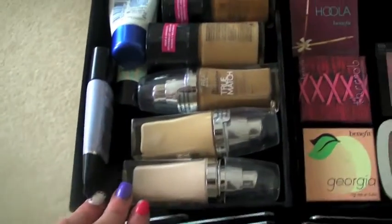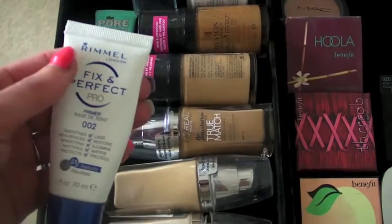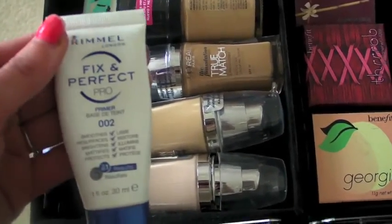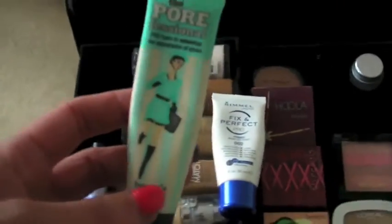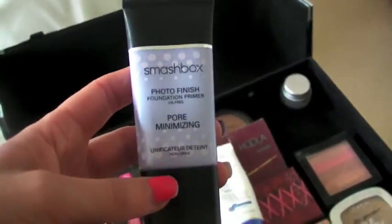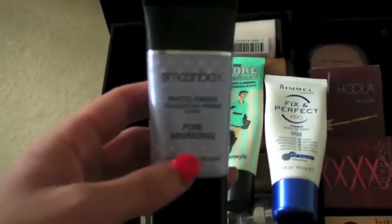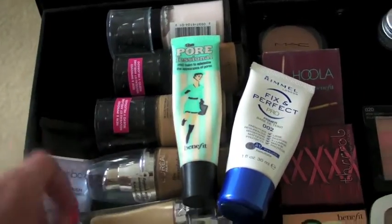On the other side I keep primers and foundations. Primers-wise, I've got a MAC Fix and Perfect Pro, which I use sometimes depending on skin type or for trials. Then I've got Benefit's Porefessional, which I absolutely love — it's my favourite primer on me, though if you've got really oily skin it may not be for you. And for those people I've got the Smashbox Pore Minimizing Photo Finish Primer, which is just heaven sent — it's so good. These two do virtually the same thing; it just depends on the person's skin type as to which one I use.